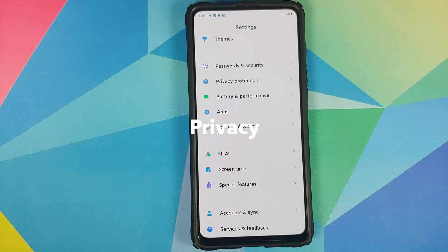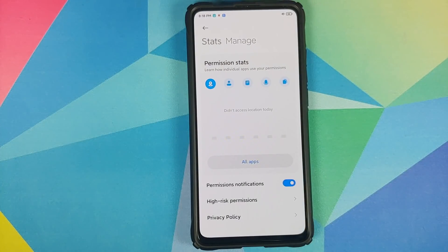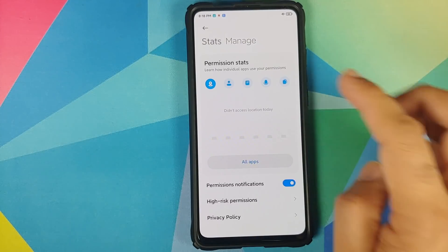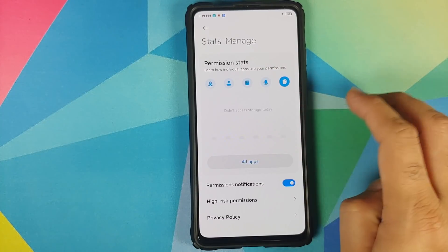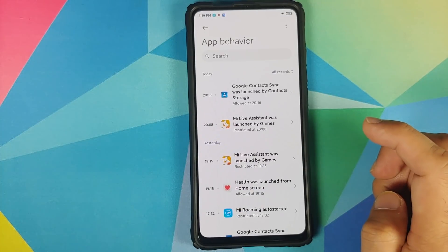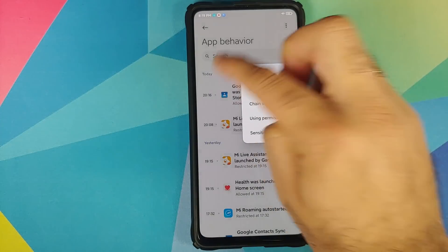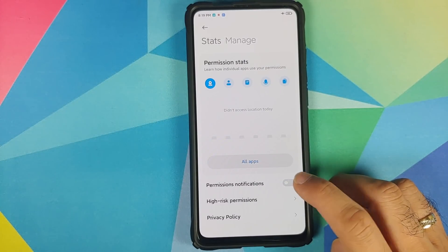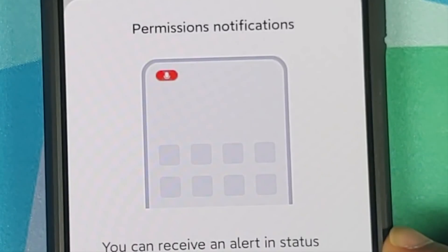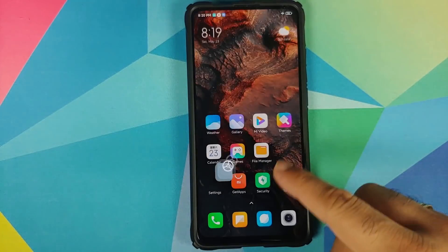Last but not least at number 15 is privacy. Xiaomi is concentrating on privacy a lot with MIUI 12. In Settings > Privacy Protection you can see which applications have accessed location, contacts, call history, recorded audio, and storage. Tap on All Apps to see all records and filter by auto start, chain start, and usage permissions. There's also a 'Permission Notification' feature that alerts you in the status bar when any app accesses your location, records audio, or takes a photograph.